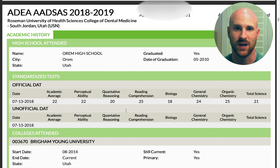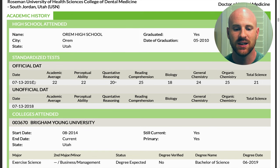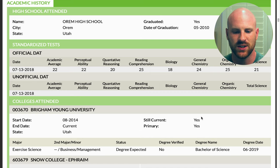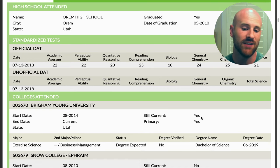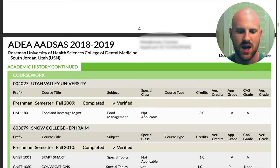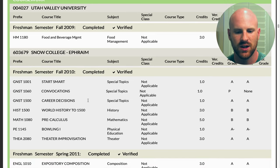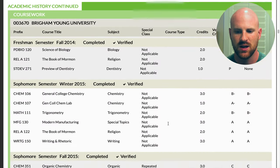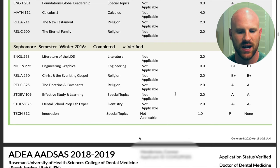The second section is your academic history, which includes information about your high school and your DAT score. You can see here my academic average was a 22, PAT was a 22, QR 20, reading comprehension 25, biology 18, gen chem 24, ochem 25, total science 21. There are also straightforward questions about the universities you've attended. I attended three technically — I had some concurrent enrollment credit, a high school class I got college credit for, and then a year at a community college.